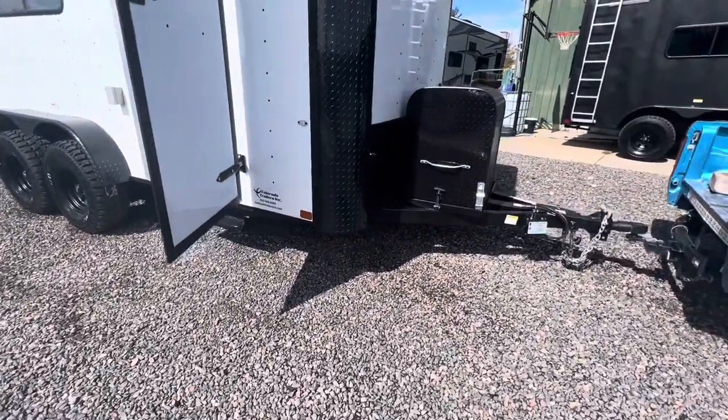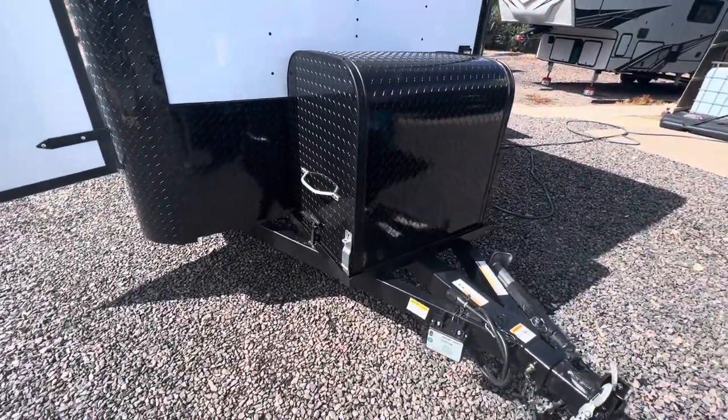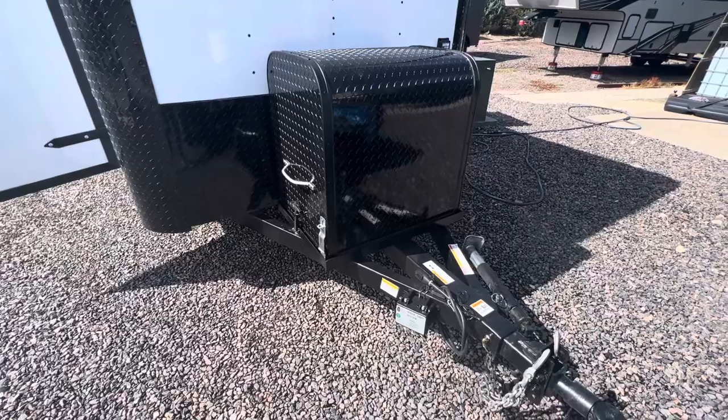They do come generator ready. We do not equip them with a generator, but they're generator ready. You've got a generator box and platform right here on the front — great place for that to ride and store.